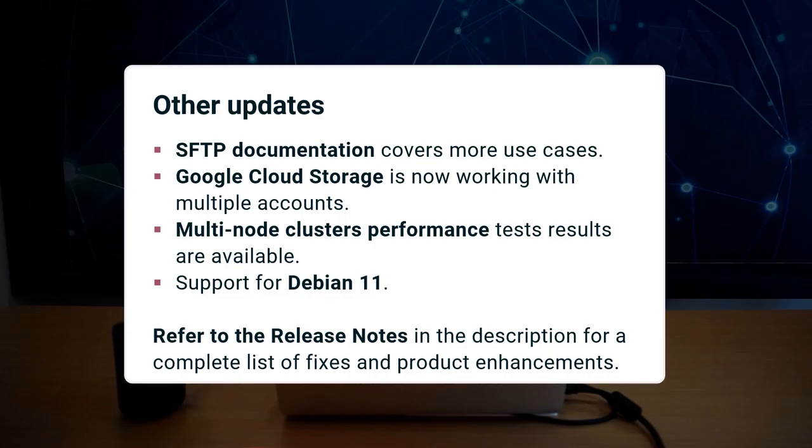The documentation has been augmented to cover more SFTP use cases. Our integration of Google Cloud Storage now supports multiple accounts. We have faster standard processing transfer for multi-node cluster and the baseline performance tests are available in the documentation.